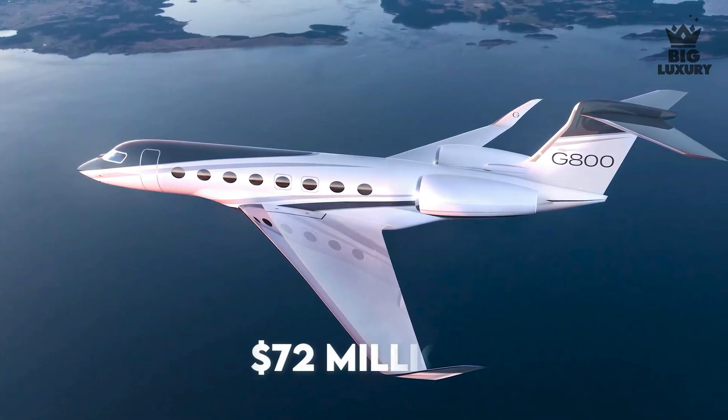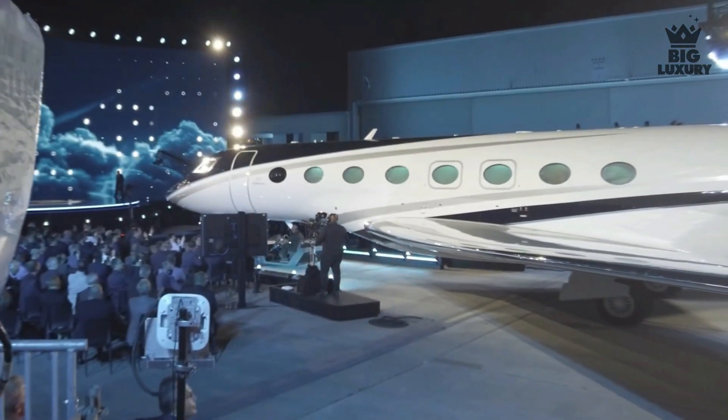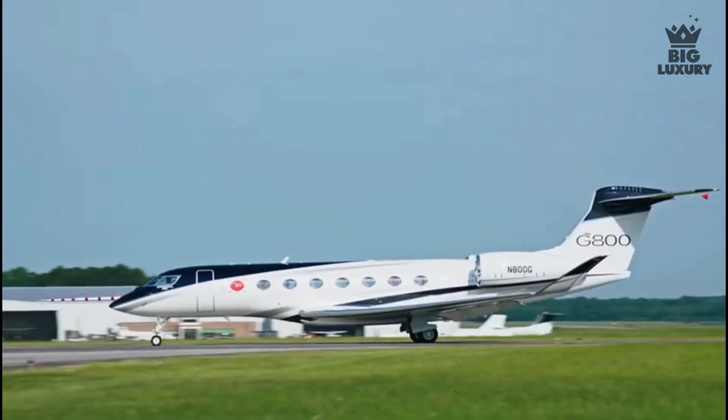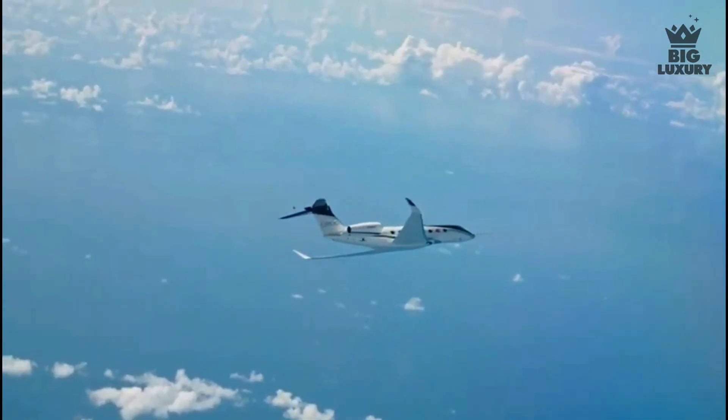The Gulfstream G800 is priced at around 72 million dollars. The aircraft dimensions include a length of 99 feet 9 inches, a wingspan of 103 feet, and a height of 25 feet 6 inches. For many years, Gulfstream has led the business aviation industry with a commitment to continuous improvement, consistently setting new standards for safety, performance, innovation, and comfort.